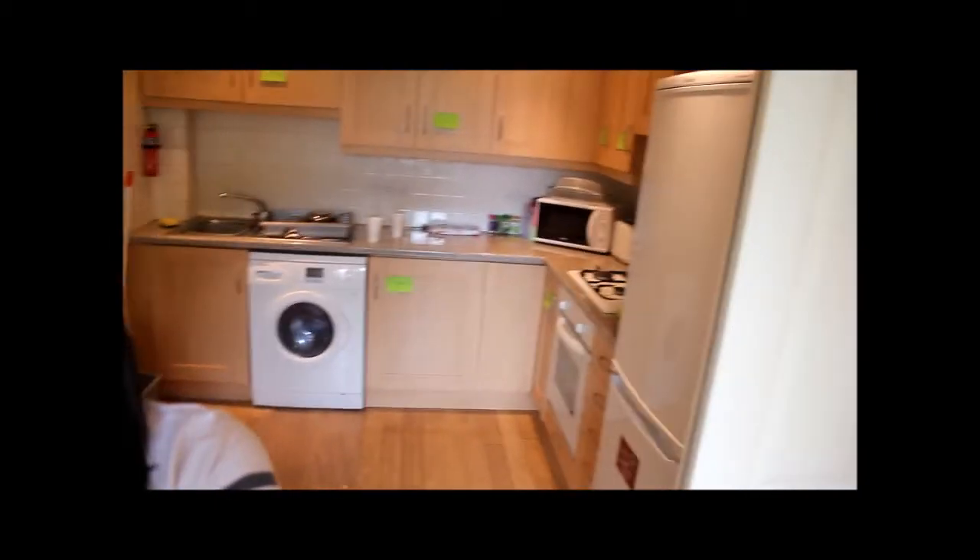It's very cute, it's very dinky, it's absolutely lovely. This is all natural light. This is the kitchen - the kitchen is fabulous, I love it.